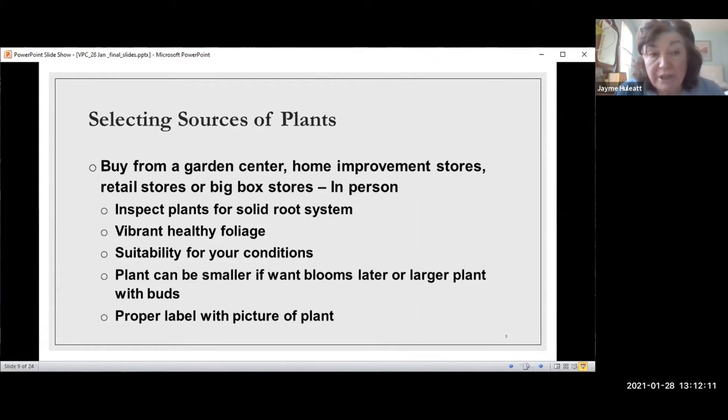If you go in-person, you can buy from garden centers like Merrifield, DePaul's, or Cox's. You can go to home improvement stores like Lowe's and Home Depot, retail stores like Walmart, or big box stores. You can also call your order in to somewhere like Merrifield and pick it up without going inside the store — that's something to consider if you don't want to go into the store.